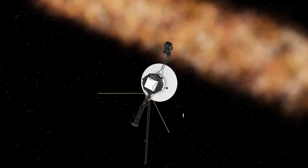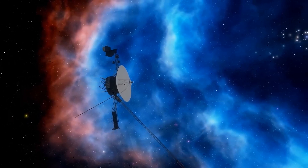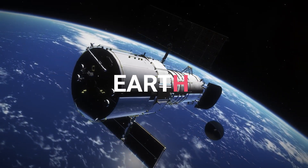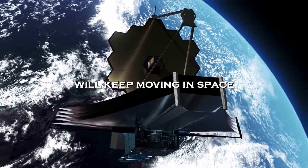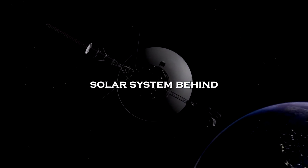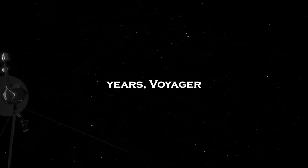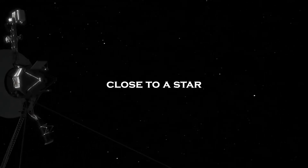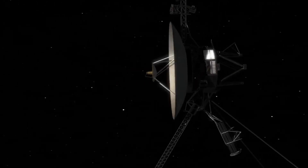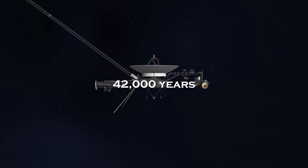Sadly, every year their power generators produce less and less energy. By 2025, they'll probably run out of power. Engineers will have to start shutting down some of the instruments, and eventually they won't have enough energy to communicate with Earth anymore. This might happen around their 50th mission anniversary. Even after they stop talking to us, the Voyagers will keep moving through space forever. They're going so fast that they've escaped the Sun's gravitational pull, so they're leaving our solar system behind. In about 40,000 years, Voyager 1 will get about 1.6 light years close to the star Gliese 445, and Voyager 2 will come about 1.7 light years close to a star called Ross 248 in about 42,000 years.